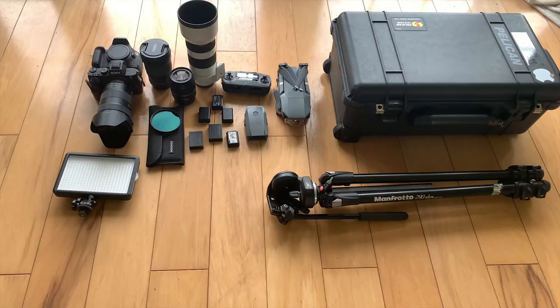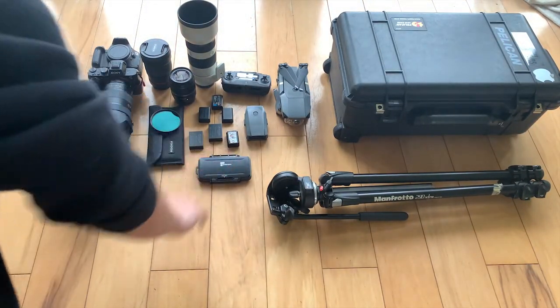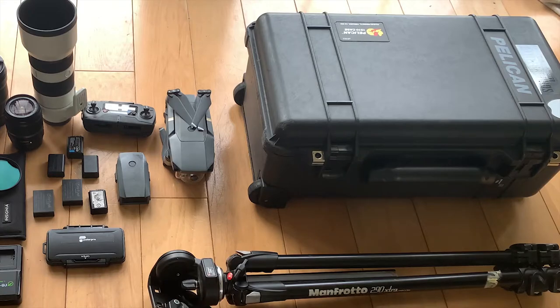Never forget your SD cards — they are super essential. I carry 10 to 12 SD cards with me, and trust me, carry more if you can. I always have them in my Pelican case and even in my pockets just in case, because sometimes the ceremony can last a little bit longer than expected and you don't want to run out of space.